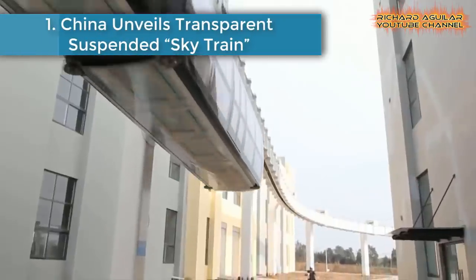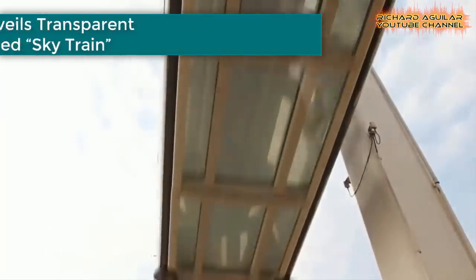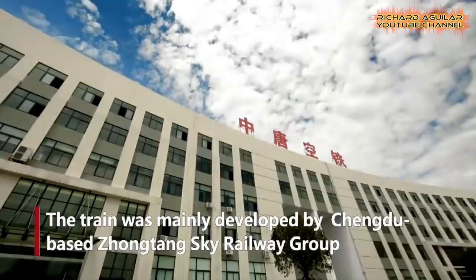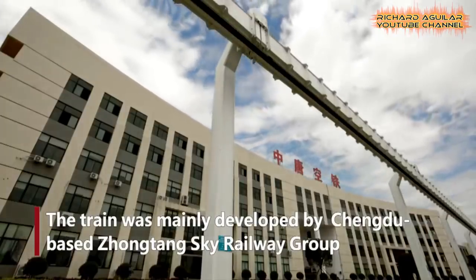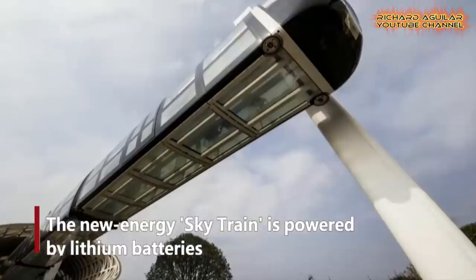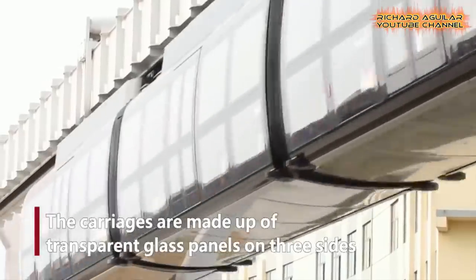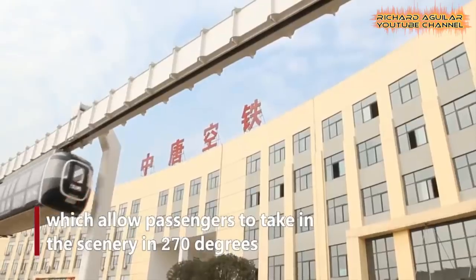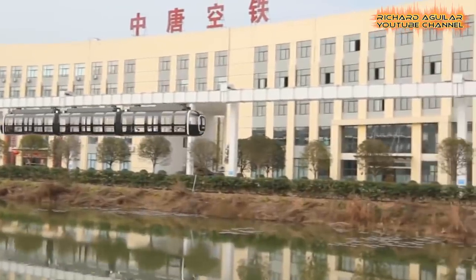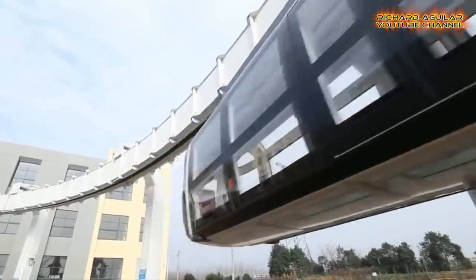Number one is China's Transparent Suspended Sky Train. A new type of suspension railway system has been unveiled in Chengdu, China. The train was mainly developed by Chengdu-based Zhongtang Sky Railway Group. The new energy sky train is powered by lithium batteries. The carriages are made of transparent glass panels on three sides, which allow passengers to take in the scenery at 70 degrees.